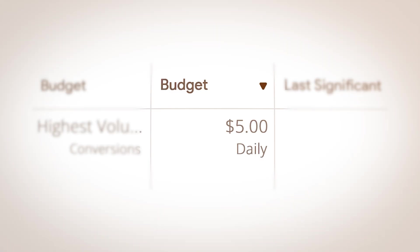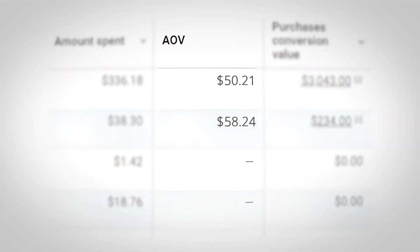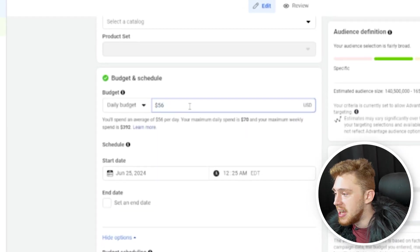Realistically, you can't spend five or ten dollars a day on an ad set, let it run for a few days, and then make decisions based off of that. It gets a lot worse when you're running a sales objective. If your average order value is $50 and you're spending $5 a day, you're not even spending your full AOV on a daily basis — how are you going to gauge whether your ad will break even or make you money? So we're going to edit the budget and go to $50 a day.